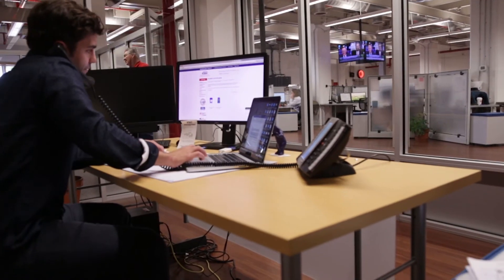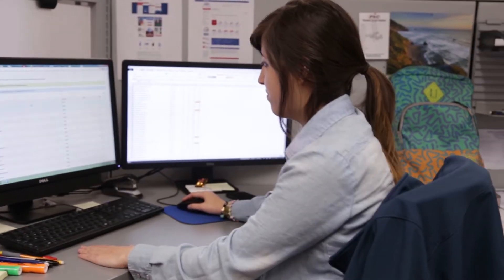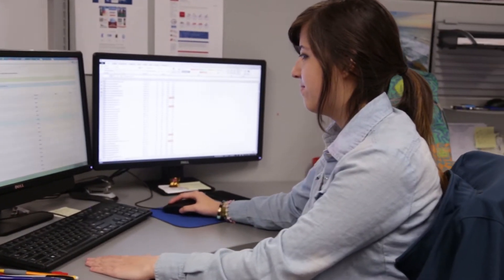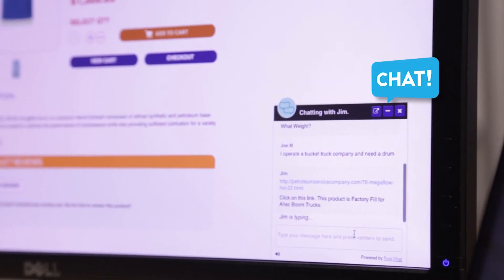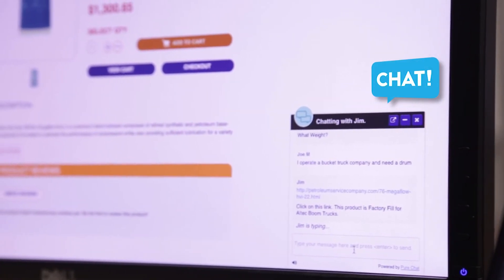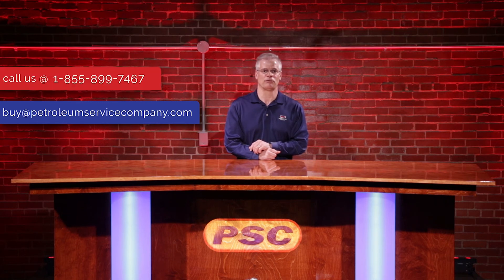As always, at PSC, we try to put as much information at your fingertips as possible to help you make an informed decision on the correct products to use for your application. But if you have any additional questions, we are here for you. Feel free to chat with our technicians online, email us at buy@PetroleumServiceCompany.com, or call our toll-free number.